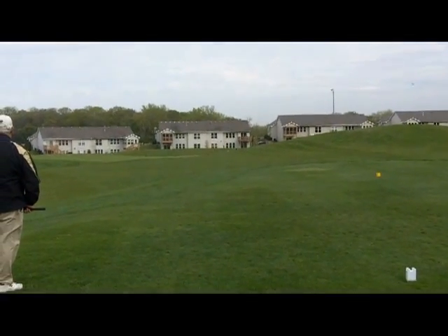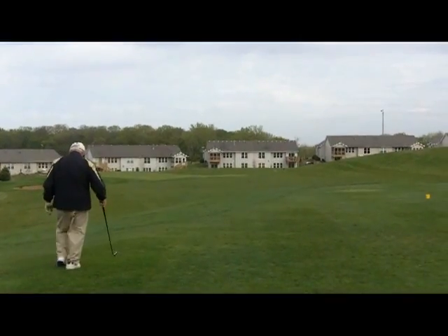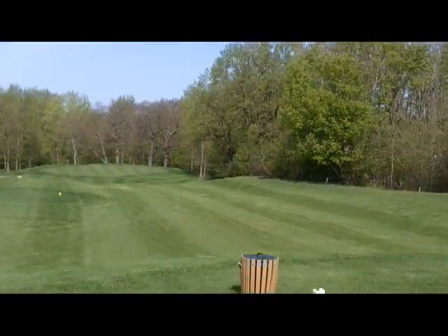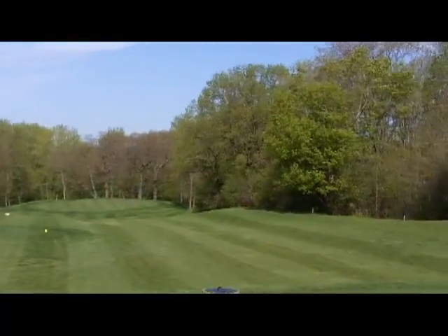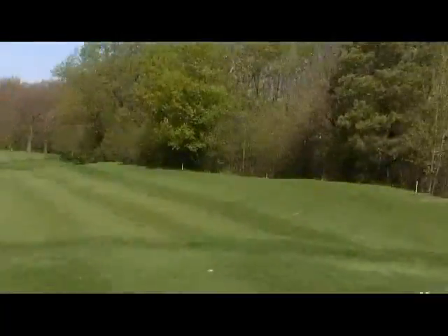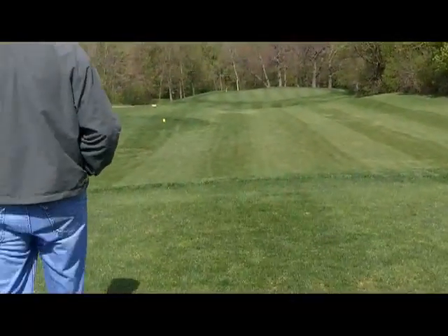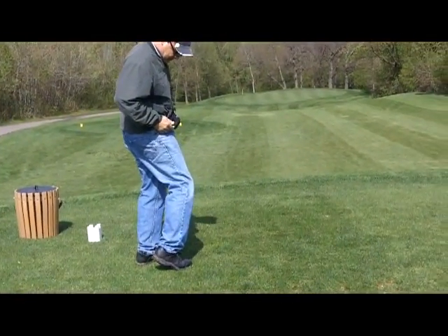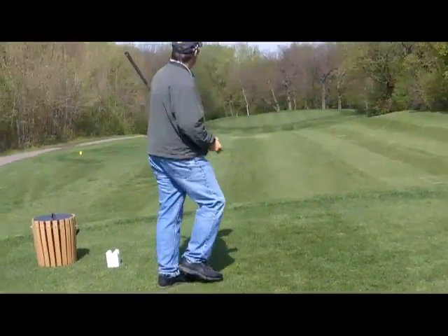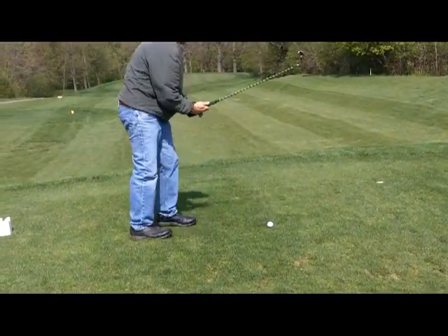It looks good, it's on the green — good shot. This is the 13th hole at the Legacy. As you can see, there's trees and out-of-bounds all around it. With the wind, sometimes you've got to hook it over the trees to the right. Let's see what we can do today, out golfing with my buddy Neil.